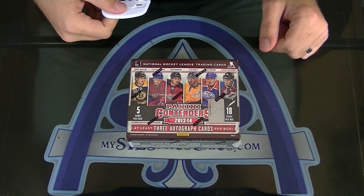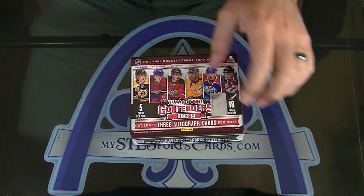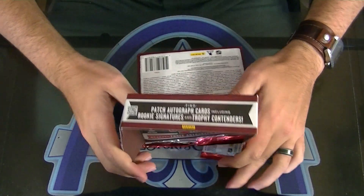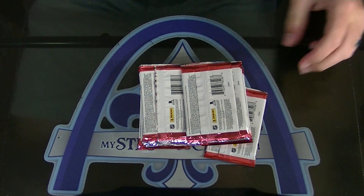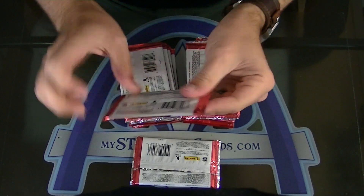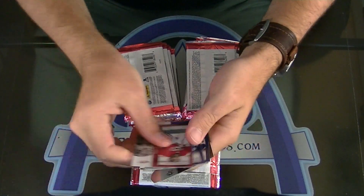All right, here we go — near box of contenders. No one wants the reject Big Bang Theory. Oh there's a fatty, I think. Yep, I'm pretty sure that one is. All right, here we go, getting the base pack out of the way.